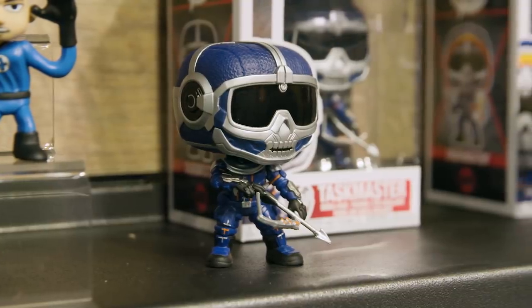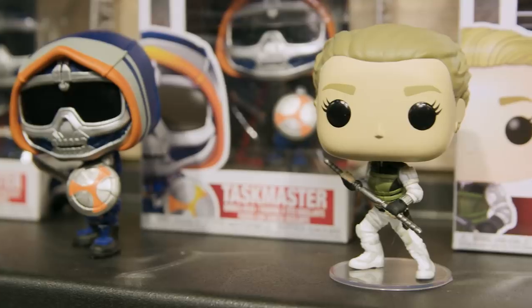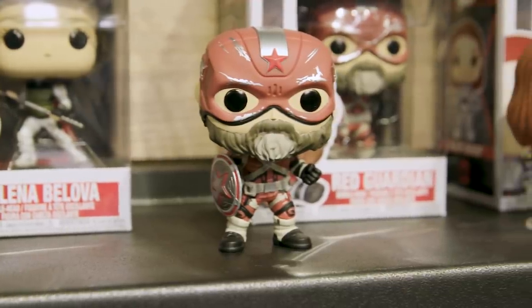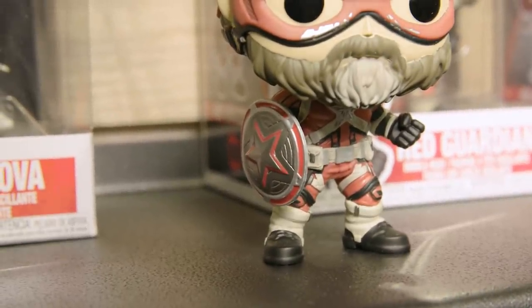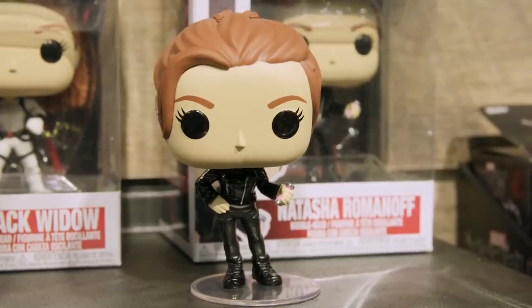We have Taskmaster with bow and arrow ready for action. We have Taskmaster with shield ready. We have Yelena Belova, and I love the detail of her braids in her new white costume. We have the Red Guardian all shined up and ready to get into battle with his awesome iconic shield. We've got Black Widow in her new snow suit, and we have Natasha Romanoff in a more casual day look.